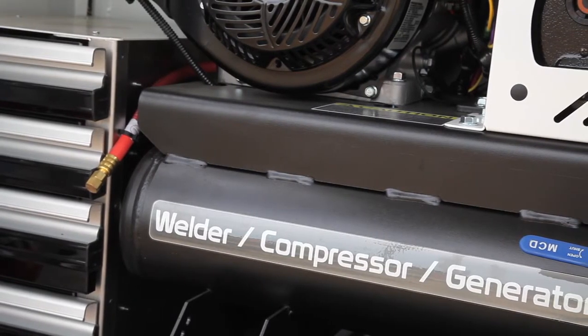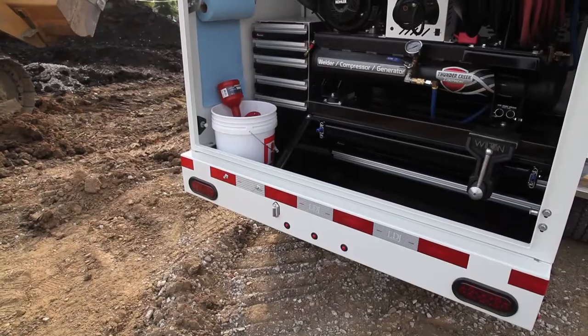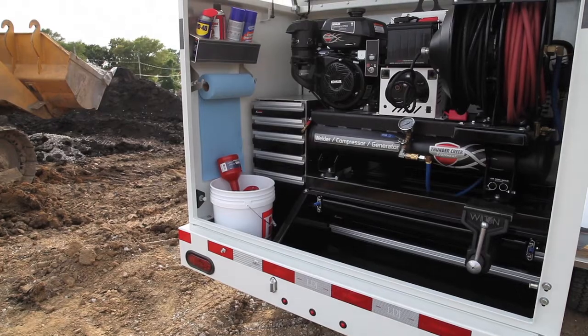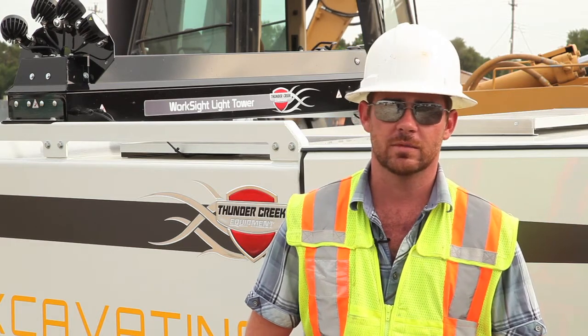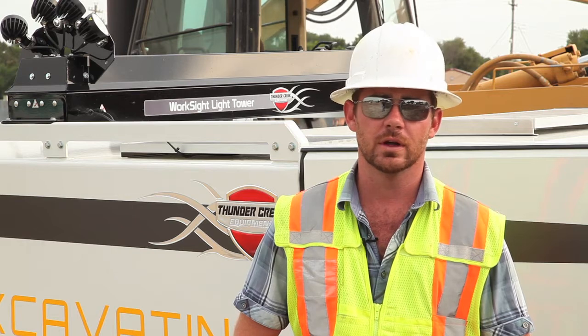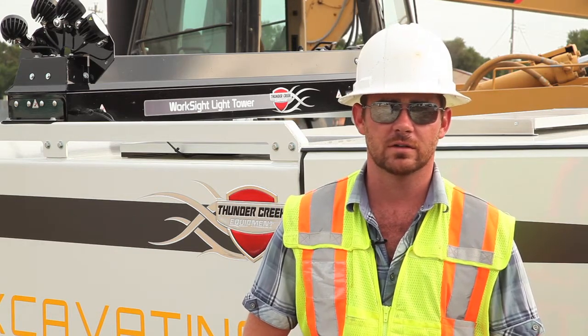The welder generator — you never know when you're going to have a need for anything. The welder, you might need it for welding the rock box, a trench box, something on the machine, a track, a shoe. The air compressor — that's a no-brainer. You've got to have an air compressor on there to clean filters out, whether they be cabin filters or anything like that. If you need an impact to zip something off and put something back together real quick, it's a great tool.